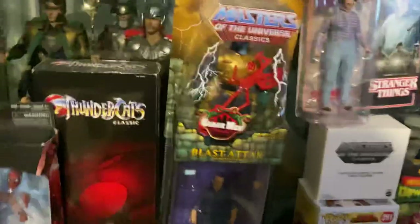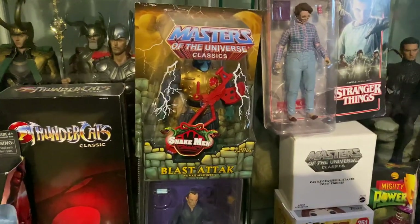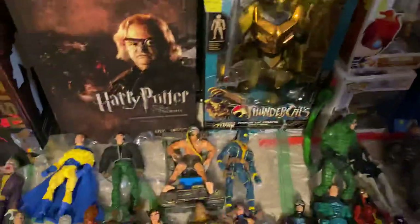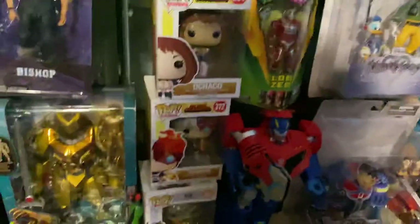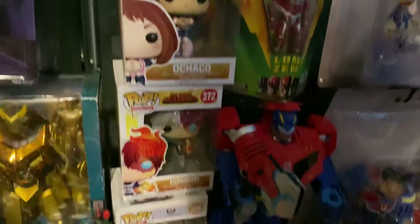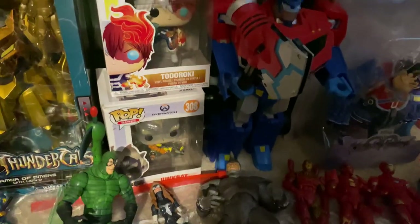Sorry — trying to film while I have three pets is like having kids. I've also got Blast-Attak Masters of the Universe Classics, Armor of Omens from ThunderCats, and some final items: My Hero Academia Ochako and Todoroki Funko Pops, and a Junkrat Overwatch Pop.